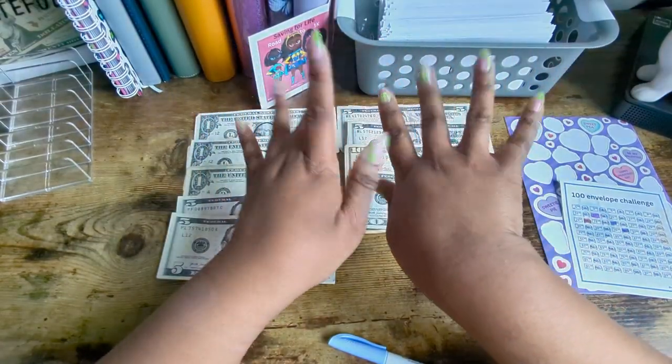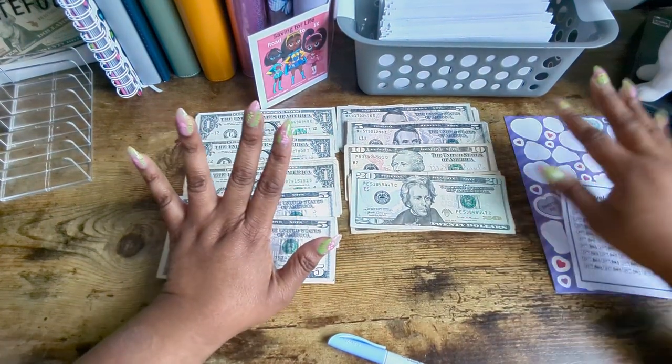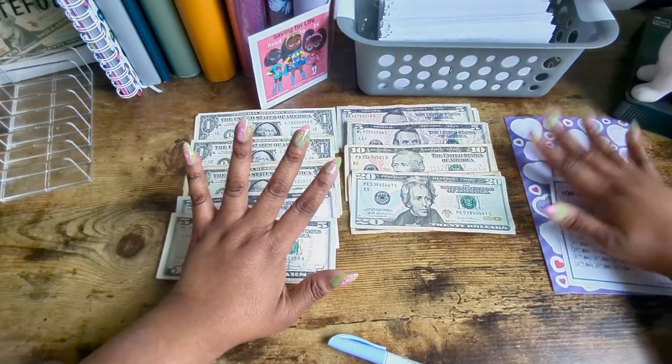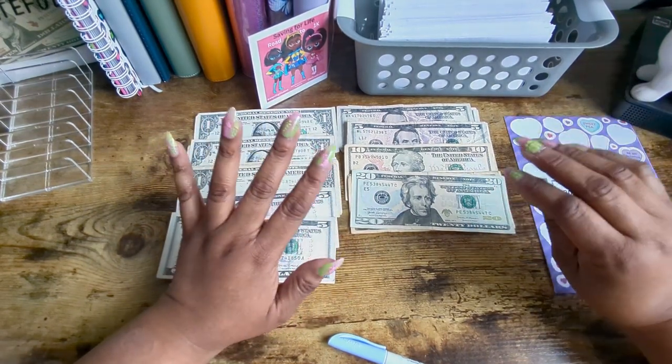Hello, my beautiful savers. Today I am going to be doing my 100 envelope challenge with $80. As you can tell, I'm doing a voiceover because the video came out okay, but the audio not so good.